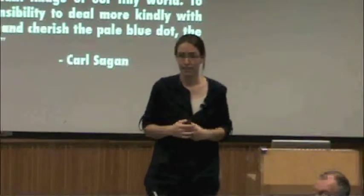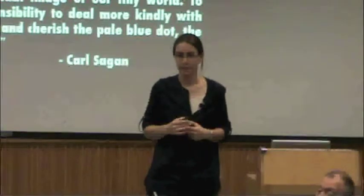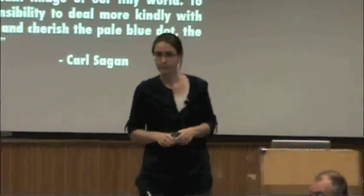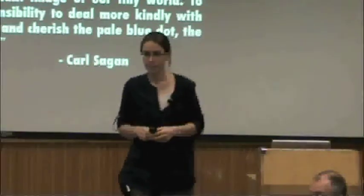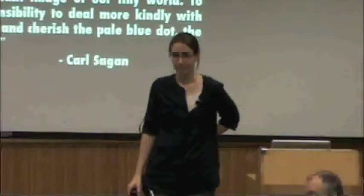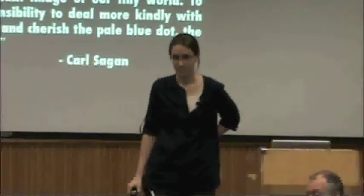Question: Has there been any modeling for how common our solar system will be in the galaxy — differentiating heavy planets from rocky small ones?